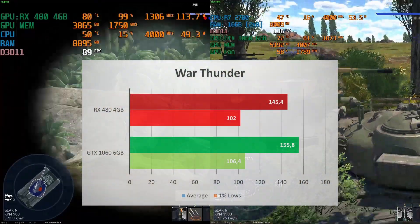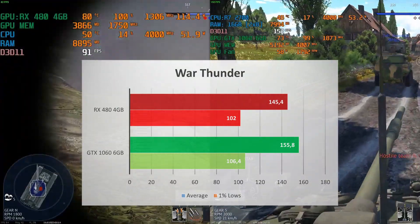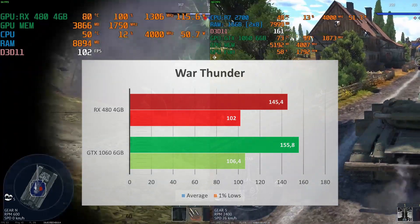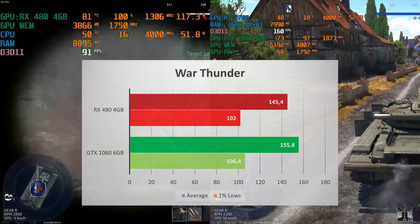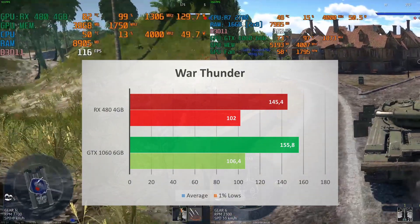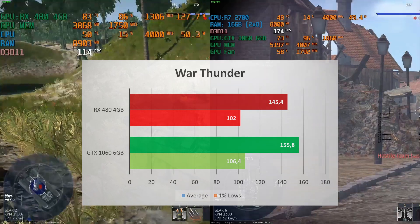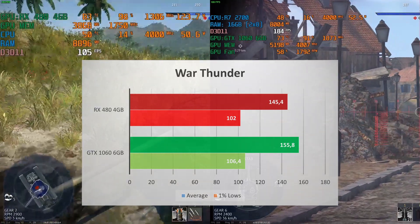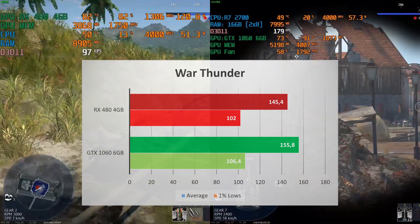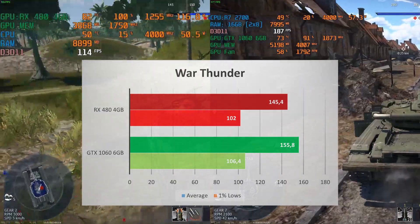The GTX 1060 gets a victory in War Thunder with an average FPS of 153 compared to the 145 the RX 480 delivers. The 1% low is slightly higher at 106 versus 102 for the 480. They both offer highly playable performance, so I don't think you'll go wrong with either — the only thing going wrong is the repair cost in this game.